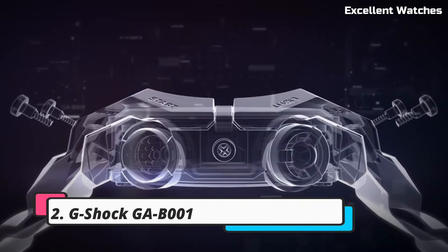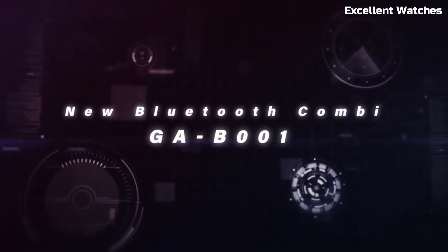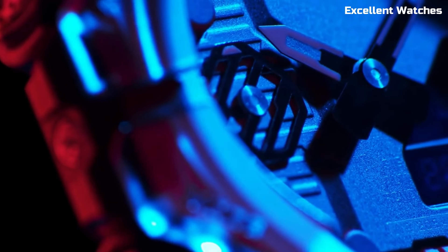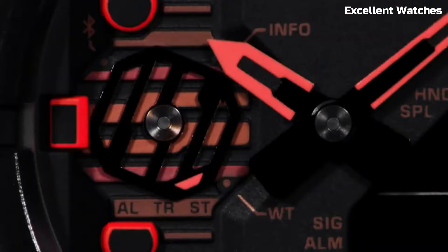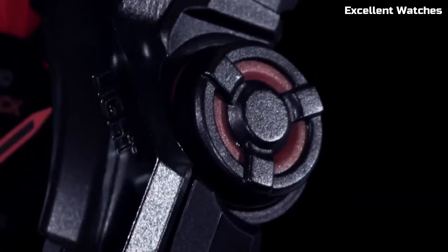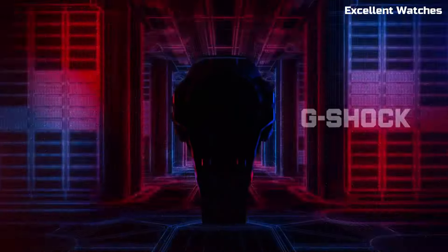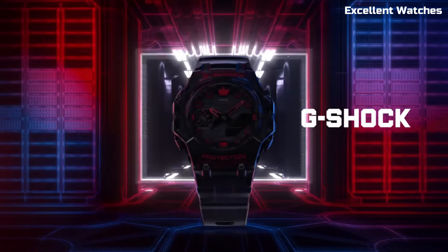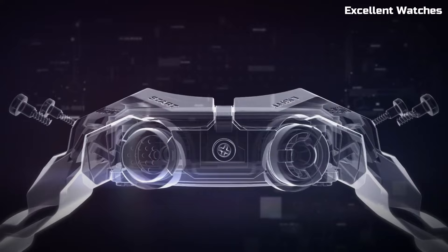Number 2. The G-Shock GAB1 is a testament to G-Shock's innovation and style. With its striking octagonal case and bold design, it's a true fashion statement. The watch offers a range of features, including shock resistance and water resistance up to 200 meters, making it perfect for various activities. Its analog-digital display provides both traditional timekeeping and modern functionalities like world time, stopwatch, and countdown timer.